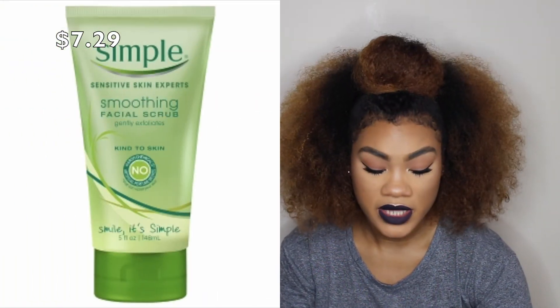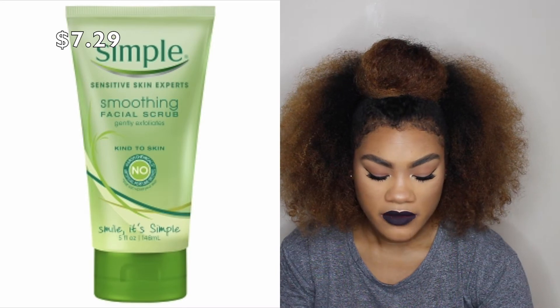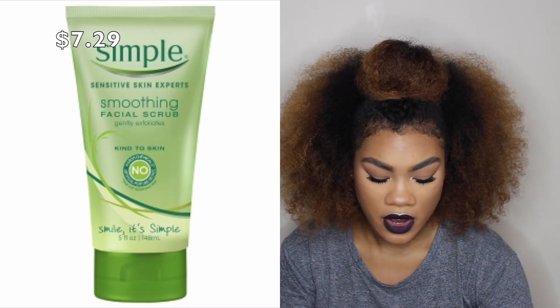I also got this Simple Smoothing Facial Scrub. It says it gently exfoliates, and with all these Simple products it says there are no harsh chemicals, no artificial perfumes or dyes, no parabens, and it's dermatologist tested.